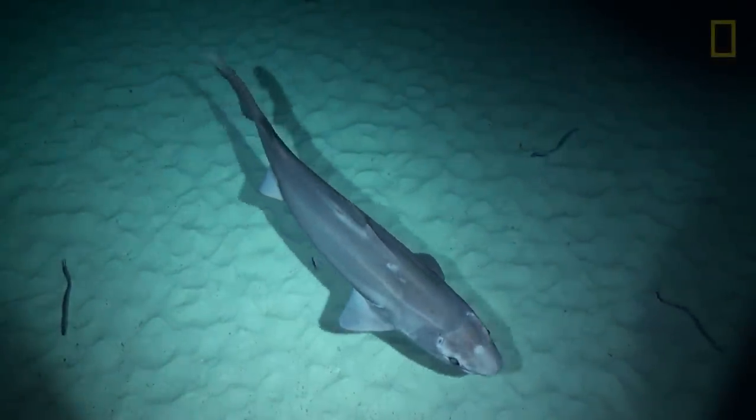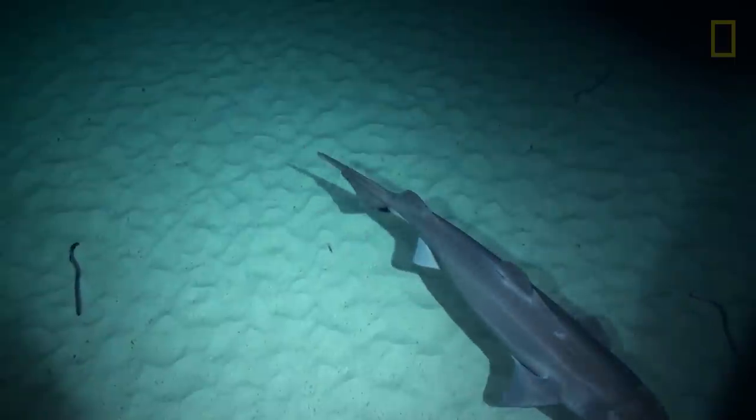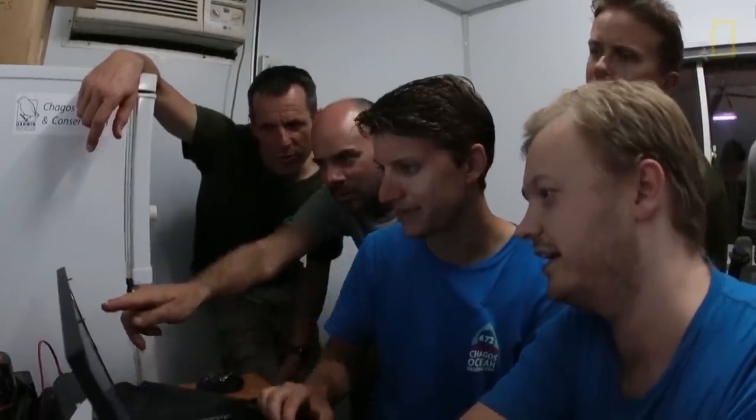Do you have any idea of what kind of shark you might pick? It's a cobra shark. Oh, right. Yeah, you can see it. Oh, there it is.